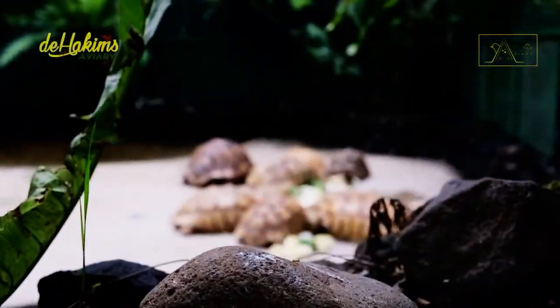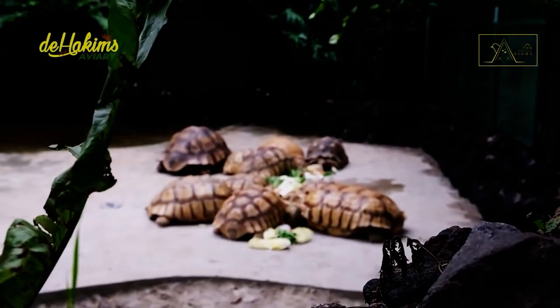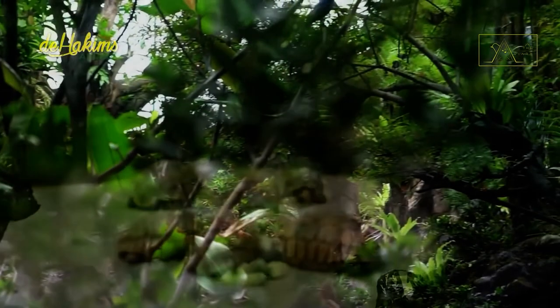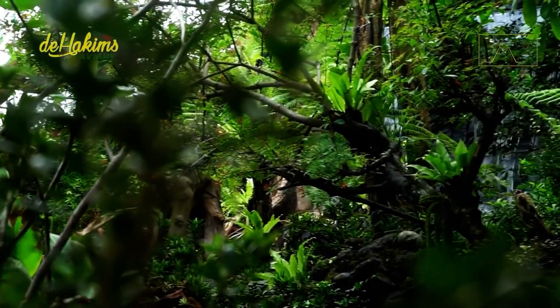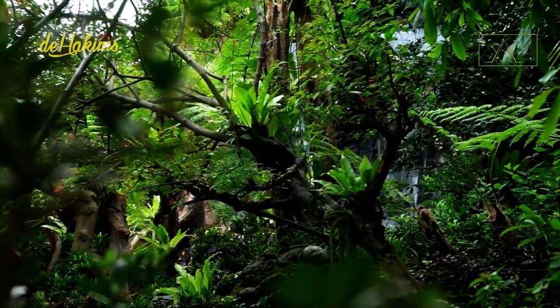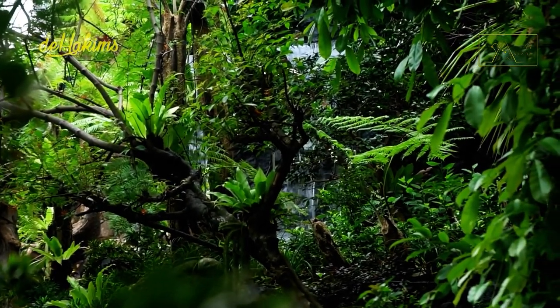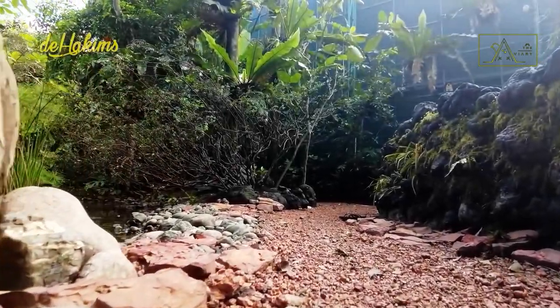Previously, we welcomed the arrival of the pin-tailed wida at De Hakim's aviary. However, it turns out that the pin-tailed is not the only wida brought to De Hakim's aviary. There is still one more bird of the wida species that is no less beautiful — the paradise wida, or long-tailed paradise wida. And now Irfan and his team will release the bird to accompany the pin-tailed wida.